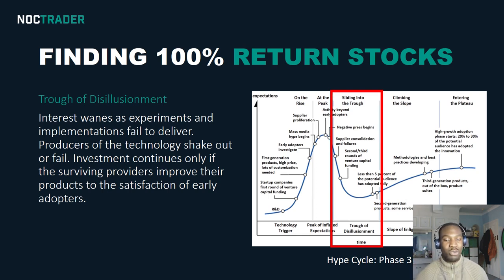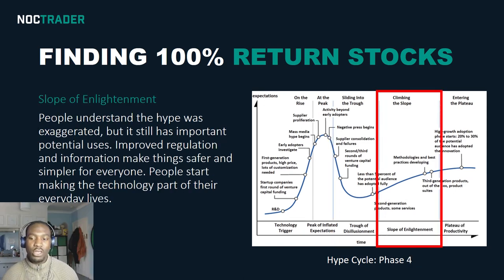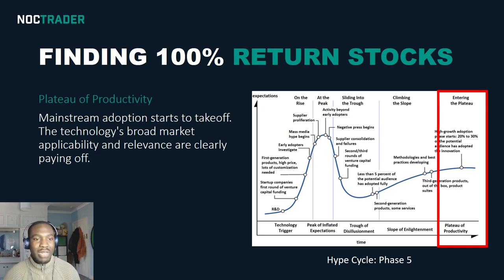What goes up must come down — it just keeps falling. The trough of disillusion means it falls nearly to the point where it started, if not close to it. Then you have the slope of enlightenment, which is phase four. This is when after the mass hysteria is over and it's reached near rock bottom, people understand that the hype was exaggerated but it still has important potential use. For example, the blockchain technology underlying Bitcoin is still useful in real-world applications. The price goes down to a more reasonable level, then starts edging back up as real-world application of the technology becomes more viable and people cautiously start reinvesting.